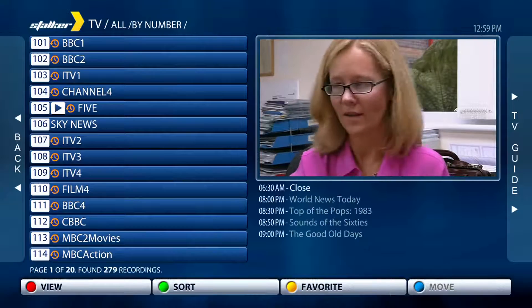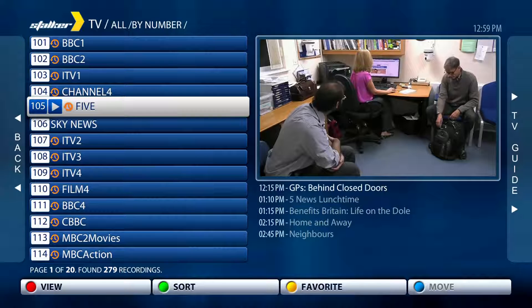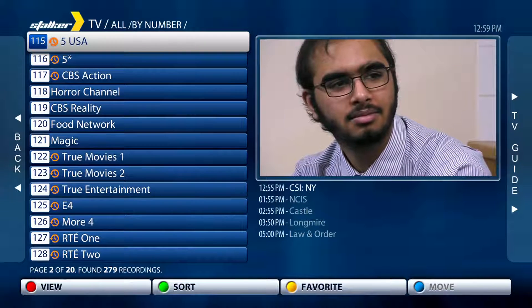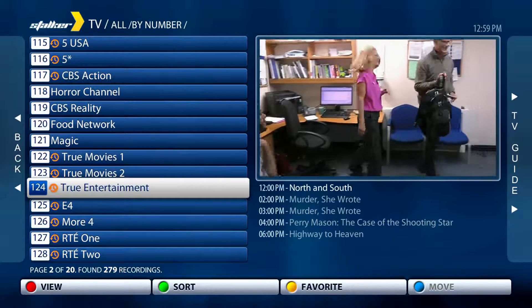This tutorial will demonstrate how to access catch-up by the single channel EPG menu. To start, press OK to bring up your list of channels. Any channel that has a little orange clock icon next to the channel number has the catch-up facility enabled. If there is no orange clock next to the channel number, catch-up is not available on that channel.